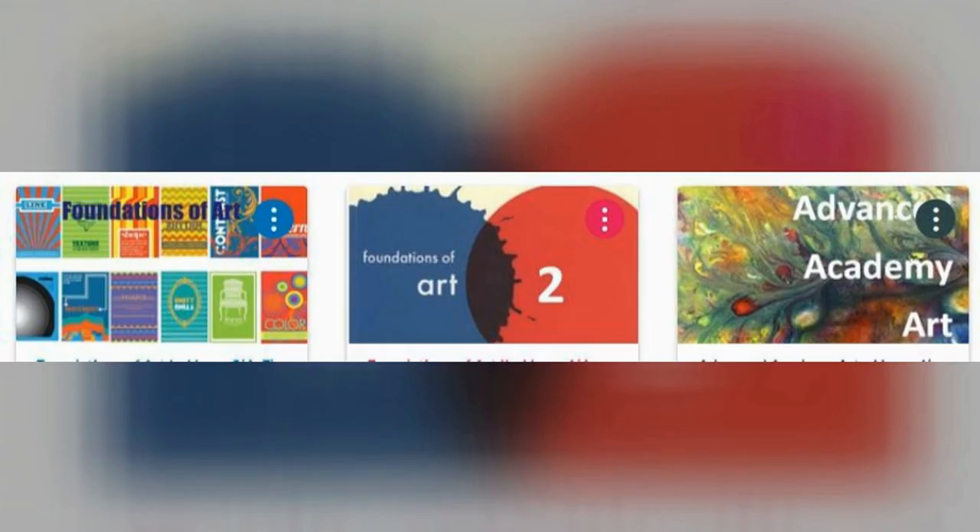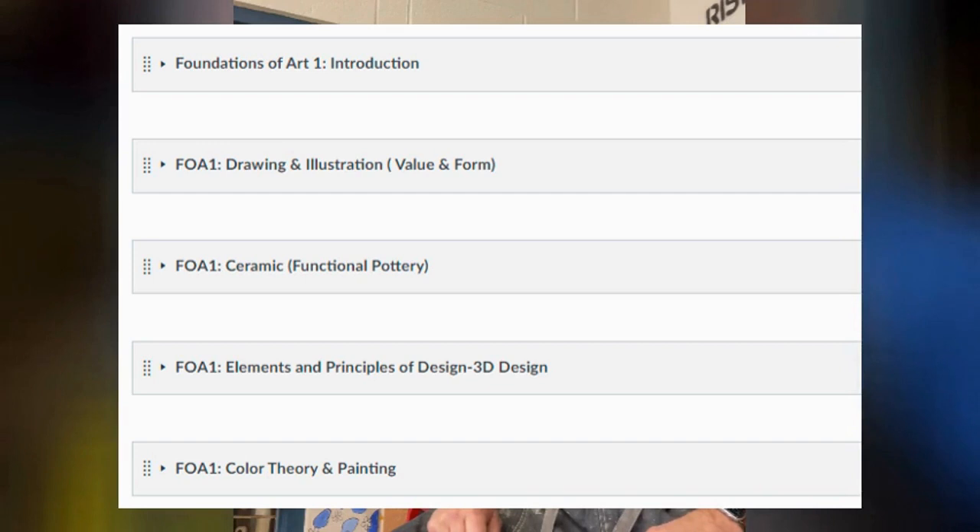I'm Mr. Herf, and I teach visual arts here at Garden Spot Middle School. We have three course offerings at Garden Spot Middle School: Art1, Art2, and Advanced Academy Art. All three courses explore drawing, painting, ceramics, and either 3D design or printmaking. You can see an outline in each course module right here.